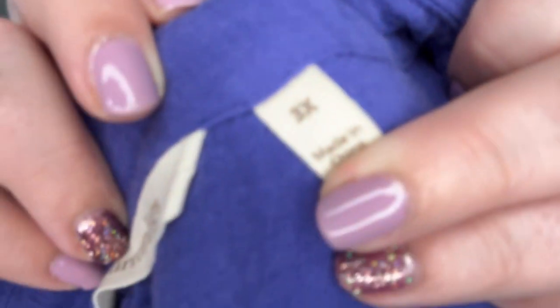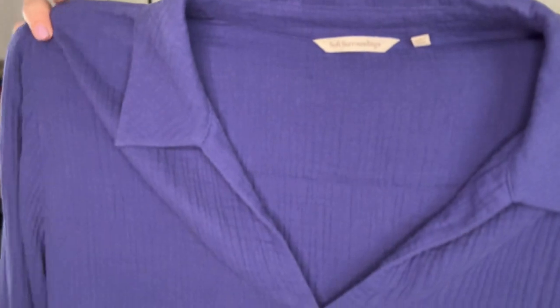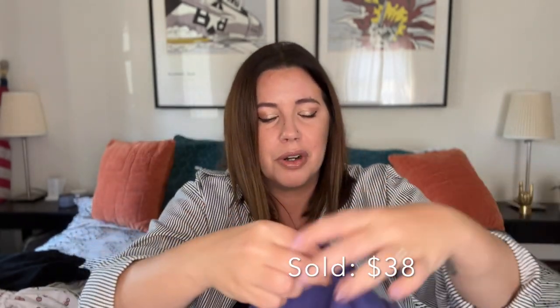Next up, we've got another one of my very favorite brands to find in the thrift — Soft Surroundings. This is a size 3X, which is a great size to find for this brand. They make really high quality plus size clothing. It's this gorgeous royal purple popover blouse in double gauze — it just feels like a dream. It's got a flattering V-neck with a little inverted pleat underneath, long sleeves with a button cuff. It's in great shape and doesn't feel like it's been worn or washed many times. I'll probably get $25 to $35 for this. Soft Surroundings is just super sought after and the larger the size is, the better.